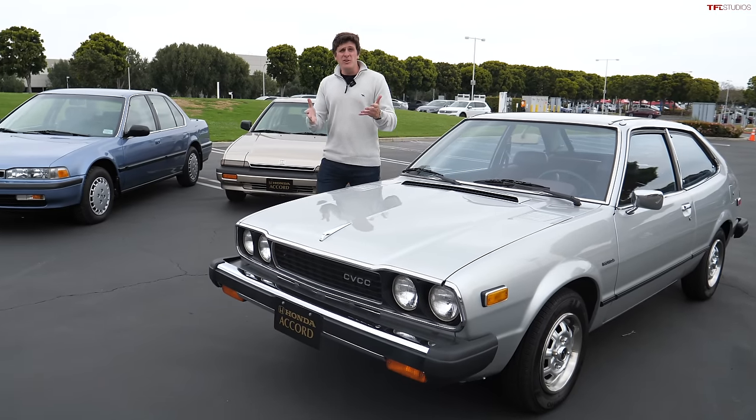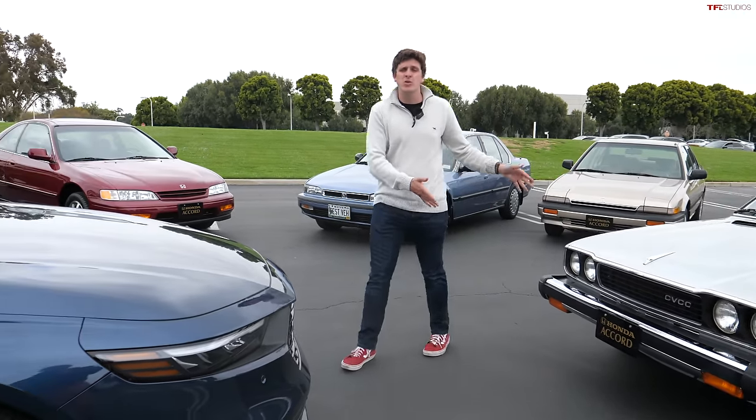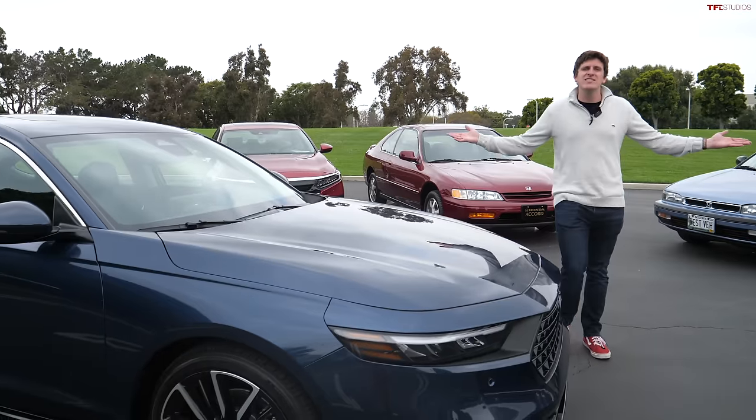Hey, everybody. Casey and I've got a great video for you today because we are comparing the first generation of the Honda Accord to the brand new 11th generation, and we've got a few other gens in between.